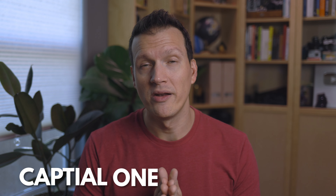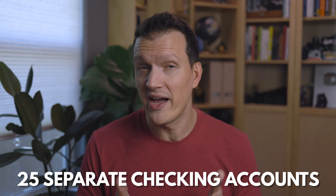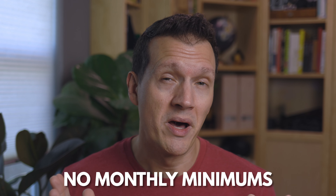Hey friends, Andy here. How you doing? Good to see you. I have had a ton of requests to talk about the Capital One 360 account, and I decided an account that lets users have 25 separate checking accounts and no monthly minimums was definitely something worth investigating further. So I put on my Sherlock Holmes hat and set off to figure out if this Capital One 360 account was all it was cracked up to be.